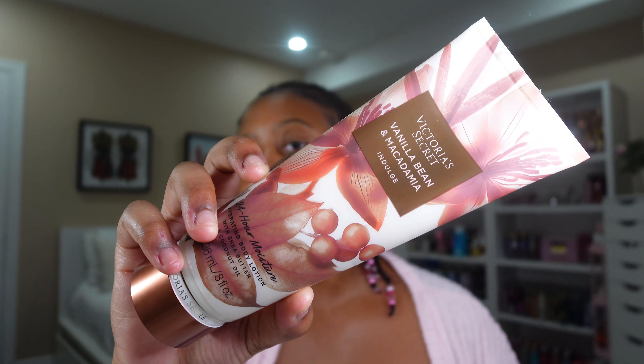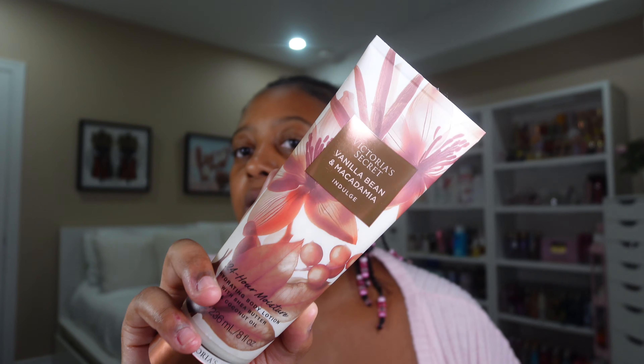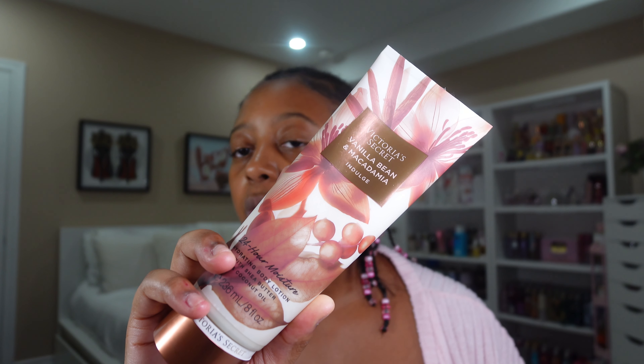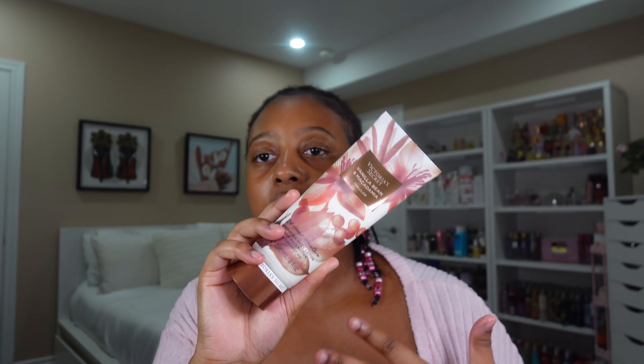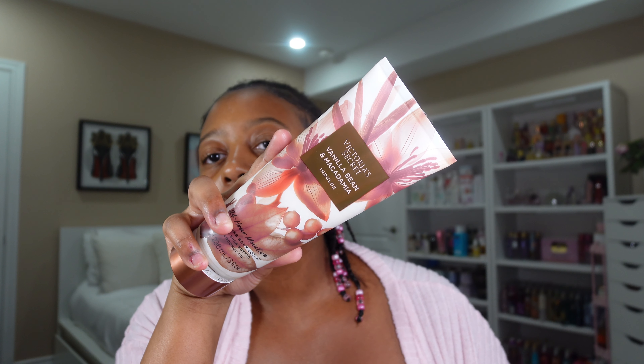And lastly, we have a newer vanilla scent by Victoria's Secret — Vanilla Bean and Macadamia. This fragrance is not as strong as I wanted it to be, and it doesn't smell like what I thought it would. I thought it would have been giving a vanilla cookie kind of vibe, but it doesn't really. It is a light, slightly sweet vanilla, and it gives you that nutty vibe from the macadamia. But it does smell good — even though it wasn't what I was expecting, I still encourage you to check it out.